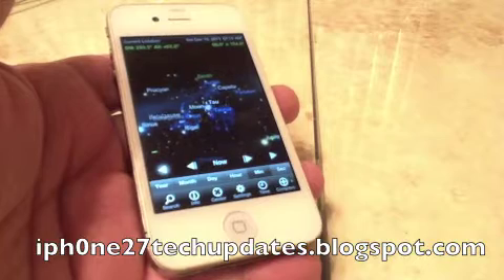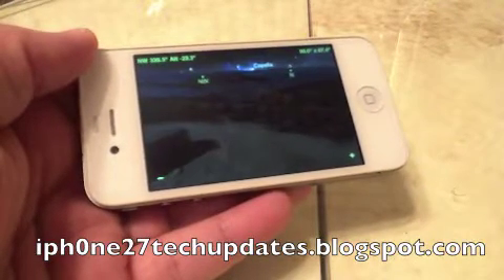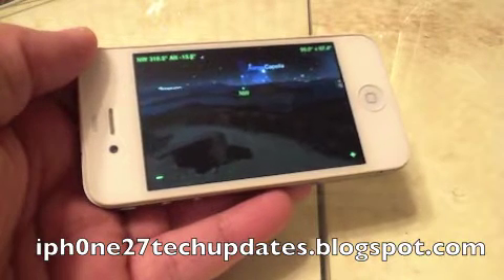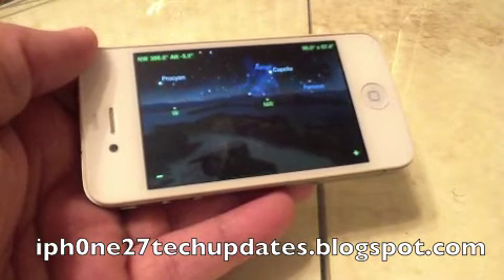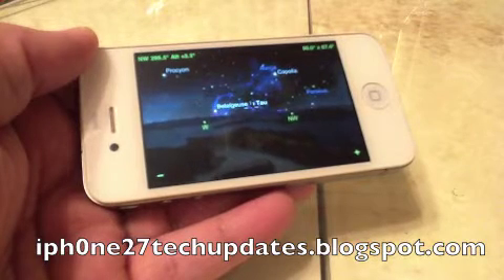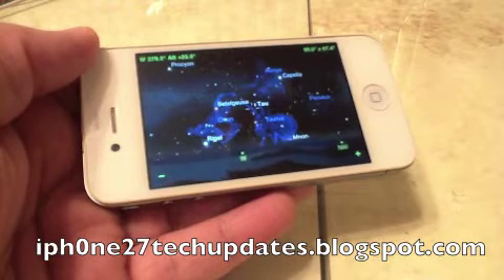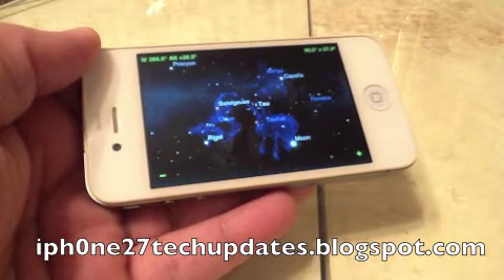You can get this free in the App Store. You can also view it in landscape mode and it gives you a nice widescreen animation in real time. Awesome constellation.